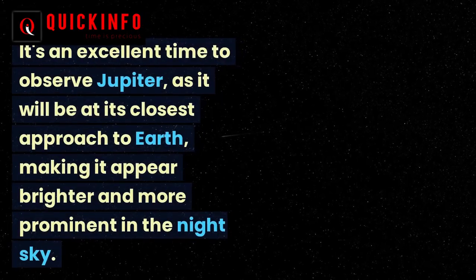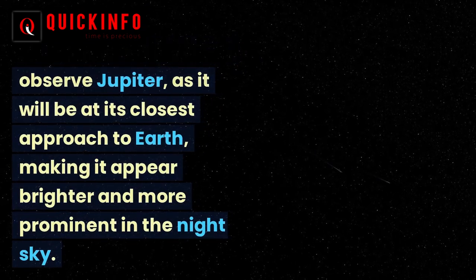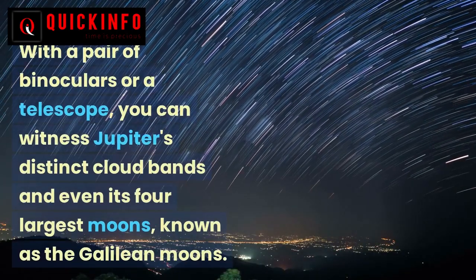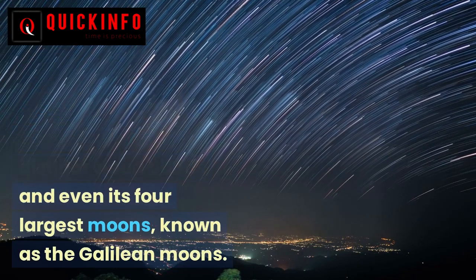It's an excellent time to observe Jupiter, as it will be at its closest approach to Earth, making it appear brighter and more prominent in the night sky. With a pair of binoculars or a telescope, you can witness Jupiter's distinct cloud bands and even its four largest moons, known as the Galilean moons.